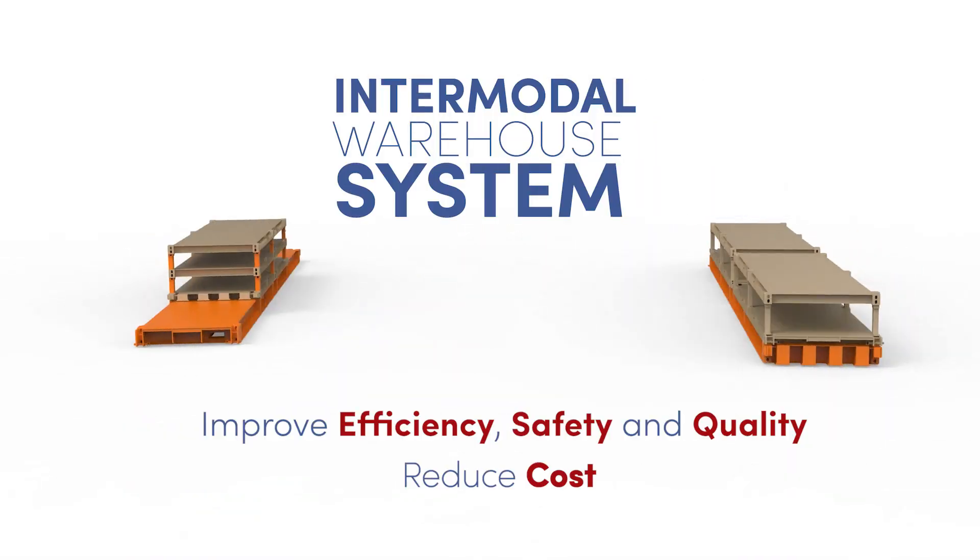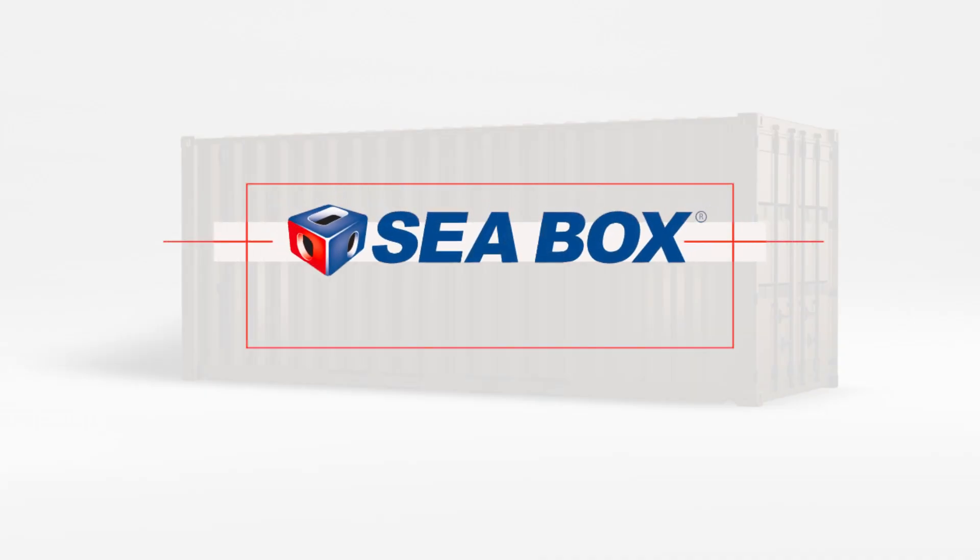IWS — improve efficiency, safety, and quality while reducing your cost.